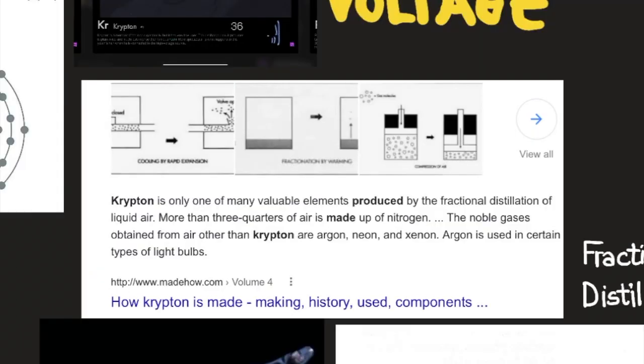Krypton is one of many valuable elements produced in the fractional distillation of liquid air. More than three quarters of air is made of nitrogen. The noble gases obtained from air other than krypton are argon, neon, and xenon. Argon is used in certain types of light bulbs. Before we invented light bulbs, anything that could light up a room was very valuable, but now there are so many ways to produce light that a new process is no longer considered as groundbreaking.